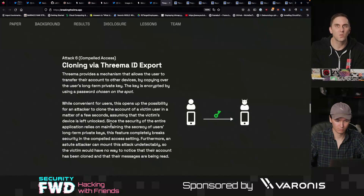Cloning via Threema ID export: if your device was left unlocked or unattended, somebody could export the device information and clone the account to get messages. This does require some degree of social engineering or requires you to have left your device somewhere accessible. But it is a little alarming that you can essentially add a new device to an account without giving the primary user much notification or having any controls against doing this.